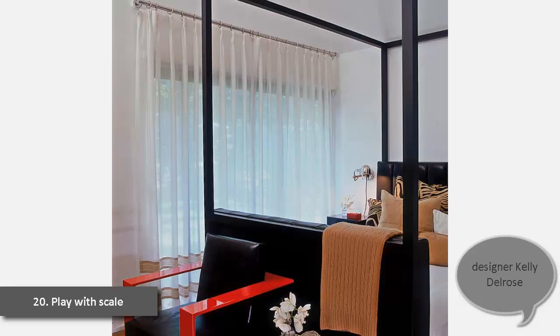20. Play with Scale. "Most people think, oh my god, it's going to take up most of the space and the room is going to seem small," designer Kelly Delrose says of her oversized bed. "Take the converse of that — if you put something big in there, everybody walks in and immediately sees this big bed and says, oh wow, this space is really big. Your eye plays tricks on you. Trust me, it totally works." Ralph Lauren's bed in black anodized aluminum and a carbon fiber chair in black leather give the master bedroom a sleek, modern look.